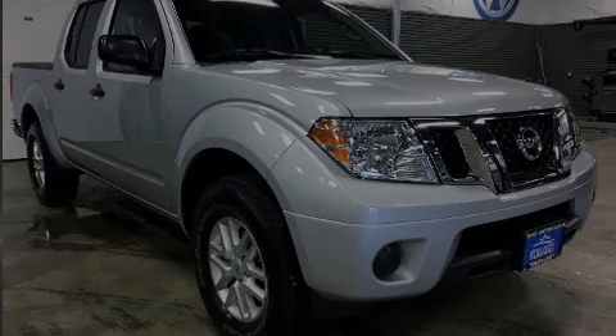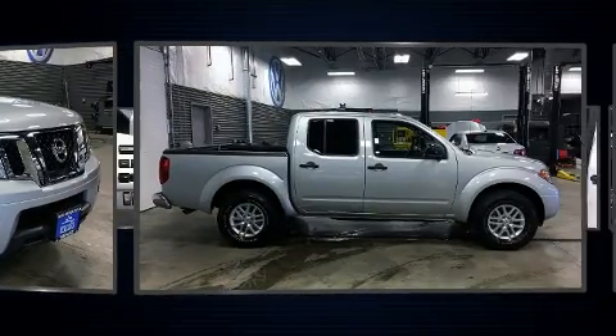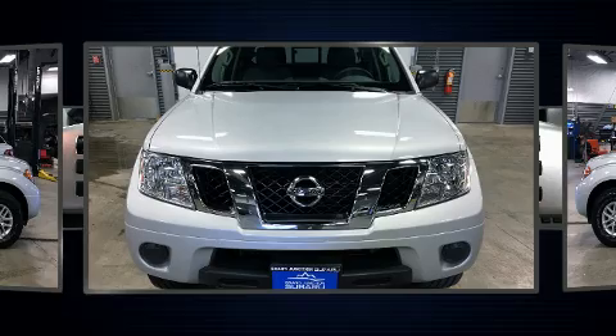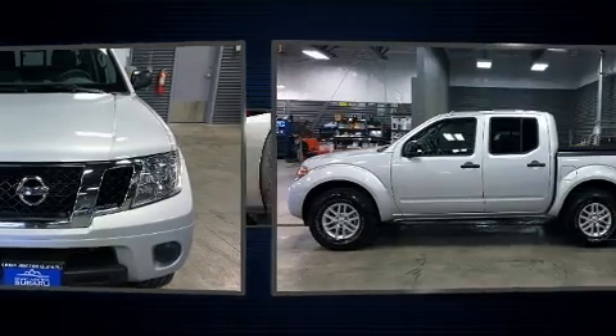Sensibility and practicality define the 2016 Nissan Frontier. This four-door, five-passenger truck still has less than 15,000 miles. Under the hood, you'll find a six-cylinder engine with more than 250 horsepower, providing a smooth and predictable driving experience.